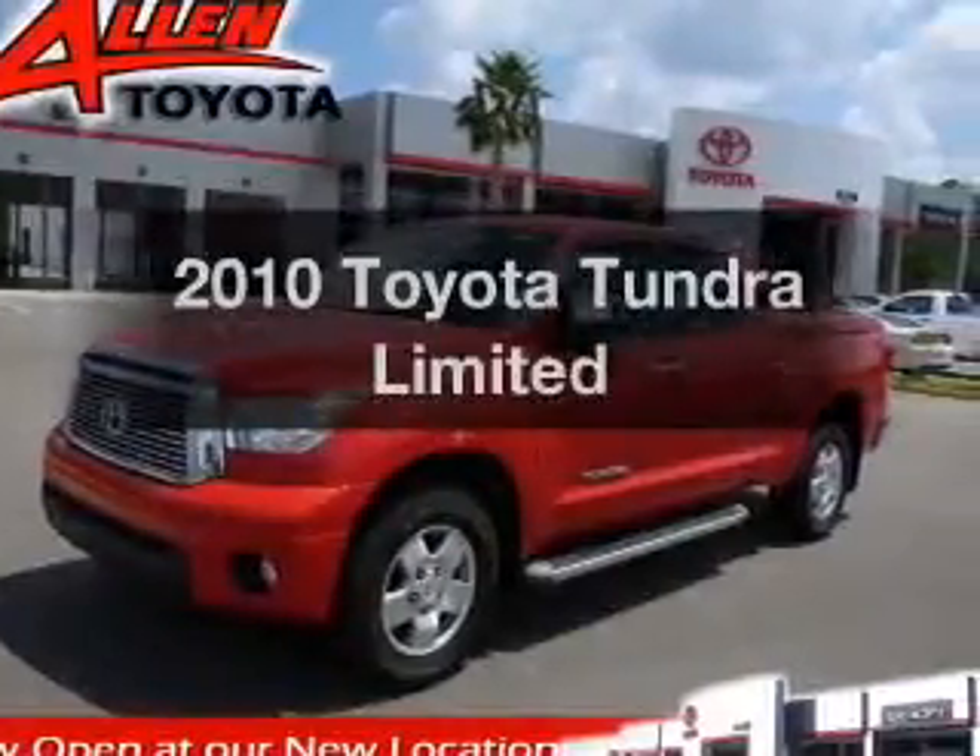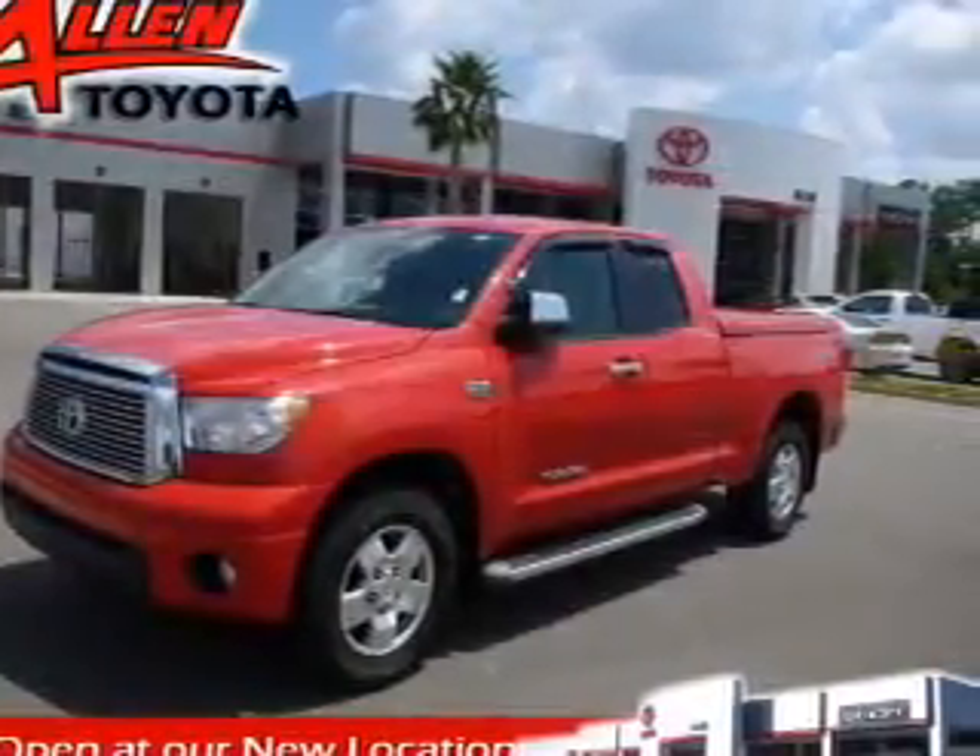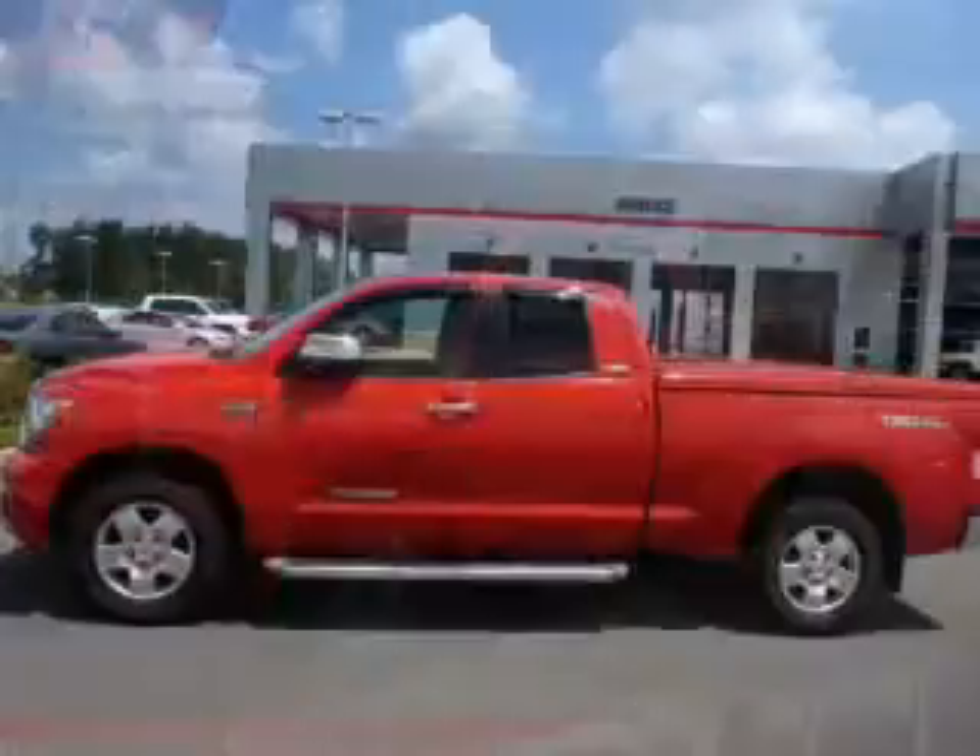Get noticed in this 2010 Toyota Tundra. If you're looking for a first-rate auto, this one could be yours today.